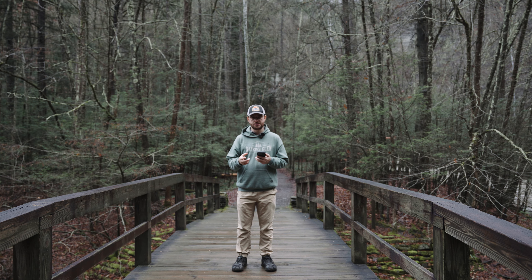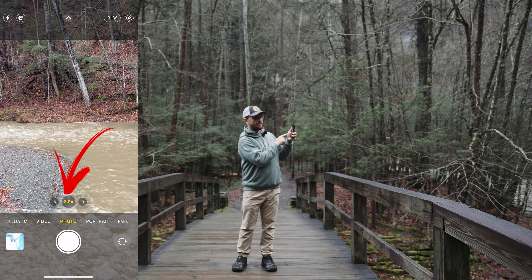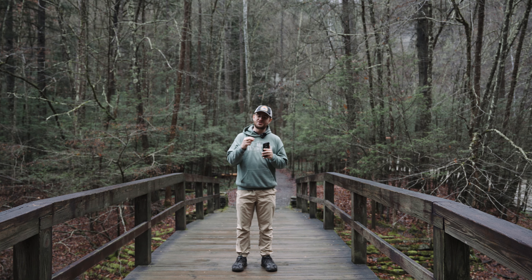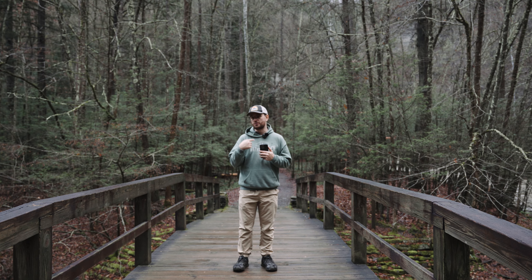When you pinch to zoom in and out, you can see different numbers like 2.8 — those are impacted by digital zoom. If you want the best photos on your phone, try to avoid digital zoom and stick to your main focal lengths. For this iPhone, that's the 0.5, the 1, and the 3X, which will help you take the best photos on your iPhone or other phone.